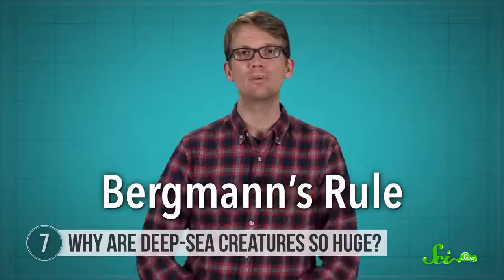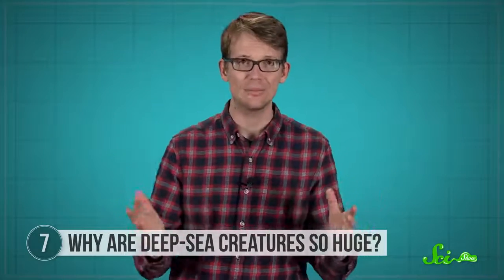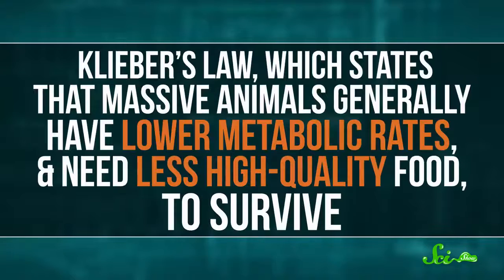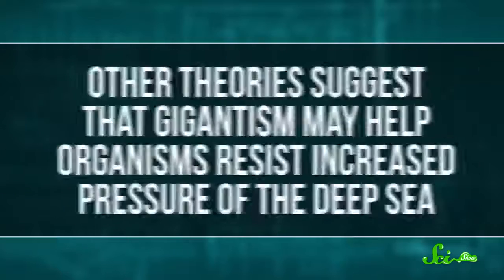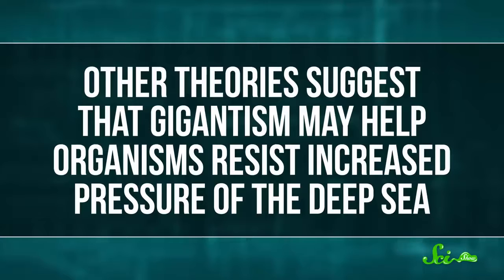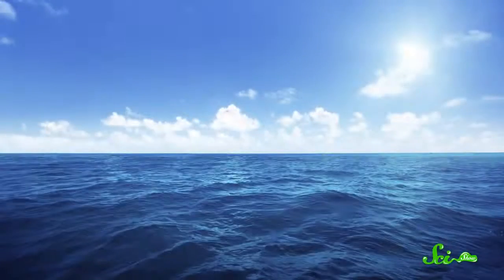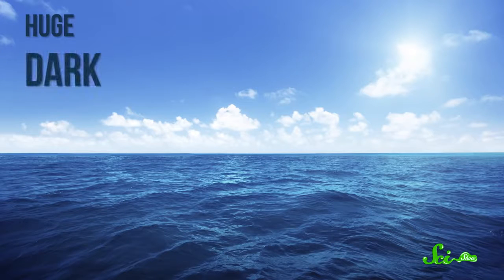There's Bergmann's Rule, for example, which suggests that temperature may influence gigantism. This might be because larger animals have less surface area relative to volume, so they radiate less heat based on their mass and stay warmer in colder climates. And then there's Kleiber's Law, which states that more massive animals generally have lower metabolic rates, and therefore need less high-quality food to survive. Still other theories suggest that gigantism may help organisms resist increased pressure at the deep sea. But we don't really have conclusive biological reasons why these giant creatures exist. So the ocean is just full of mysteries, maybe because it's so huge, and dark, and deep.